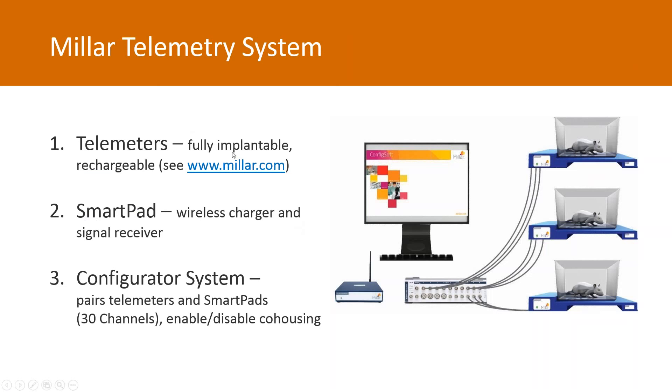We have a large family of telemeters which can measure signals such as biopotential — that's your ECG, EMG, or EEG — as well as pressure such as left ventricular pressure, or a combination of both biopotential and pressure. We can also measure tissue oxygen concentration and concurrent sympathetic nerve activity and pressure, which distinguishes our product line from other systems. For more details, please visit our website at www.milar.com.